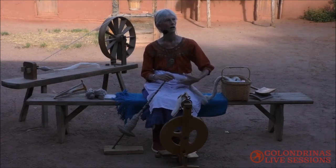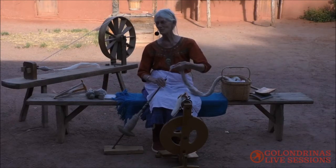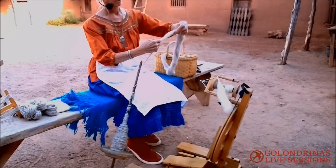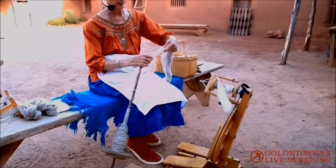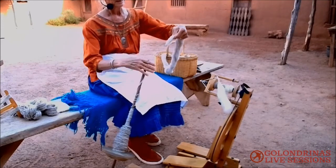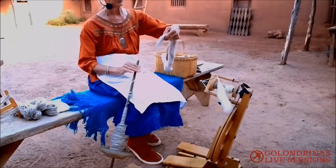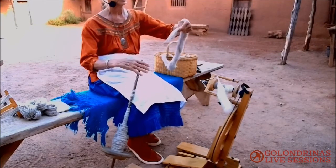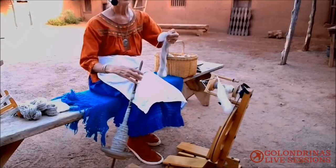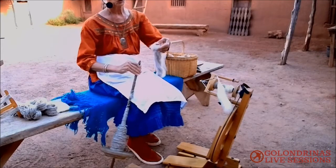Somebody is wondering about the thickness of the yarn — how you get it as thin or as thick as you want. All of that is a matter of how much you pull out. I've been pulling out maybe about half an inch at a time. If I want a much finer yarn, I would just pull out fewer fibers and it comes out much thinner. The trick is, if you're spinning something finer, you have to put a lot more twist on it to hold it together — otherwise it'll just fall apart. The twist is what's holding it together, along with the little barbs on sheep fibers that help hold it all together.